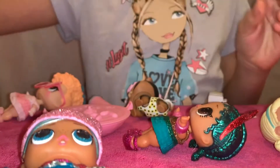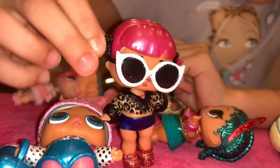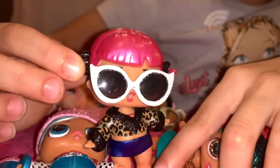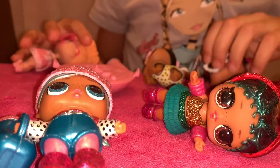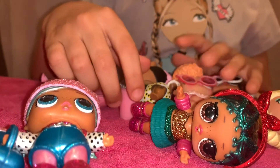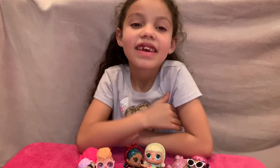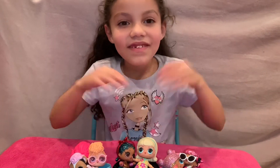And my favorite one is this one because it has pink hair, glasses, and then the glasses are silver, and then she has purple shorts, and then she has some red shoes, and then a vest — tiger vest. And I like them because I like pets and I never had the pet one, and I never had these LOL dolls. I hope you enjoyed the video, guys — click that subscribe button and turn on notifications, give me a big thumbs up. Bye guys!